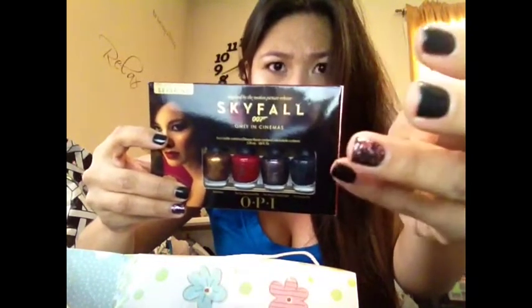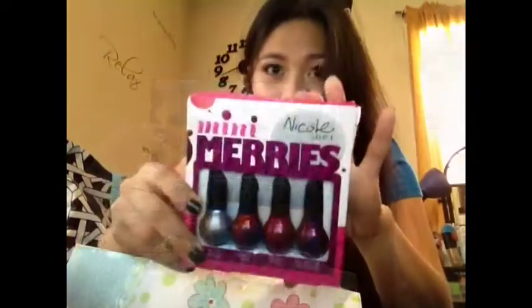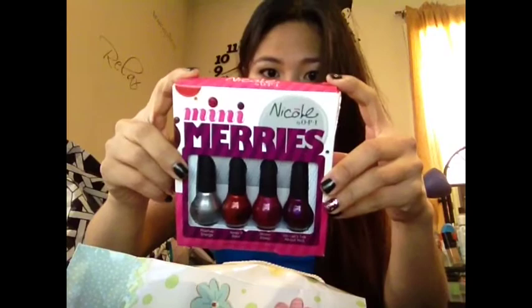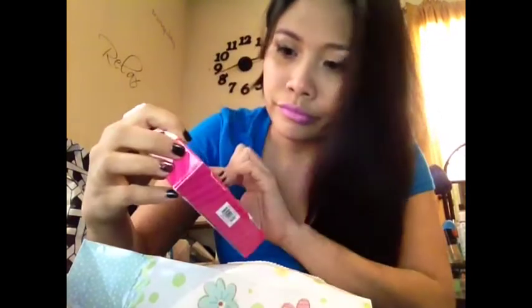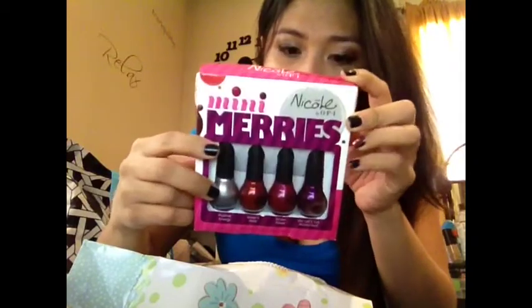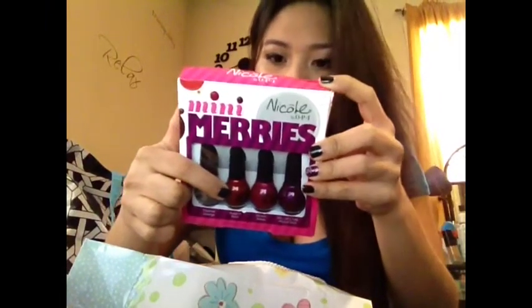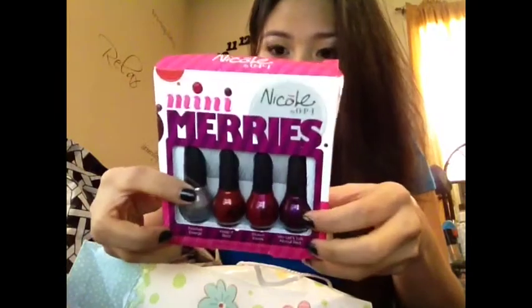On my accent nail, I topped it with SC Luxifix. Mini nail polish set from Nicole by OPI, and it's called Mini Marys. So the first one is Positive Energy, it's kind of like a silver. Next one is Keep It Real, red, orangey red. Next one is Stolen Kisses. And the last one is Violet — some festive colors for the holidays.